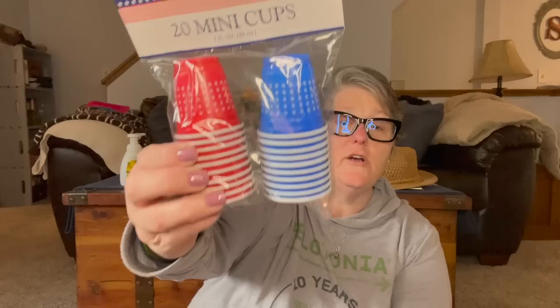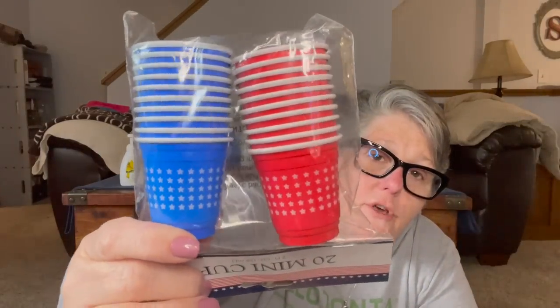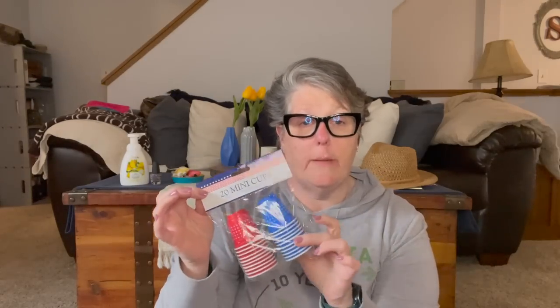I have no idea what I need these for but they are adorable — little red solo cups but in red and blue with little stars on them. Just look at the detail! I don't know what we're gonna make with them, probably nothing. Oh wait — there's a craft where you cut a hole up here and use them with lights so they become seasonal lights for your patio. I also use these in my craft room to mix paint. I'll probably take some to my little cousin because she loves tiny little things.